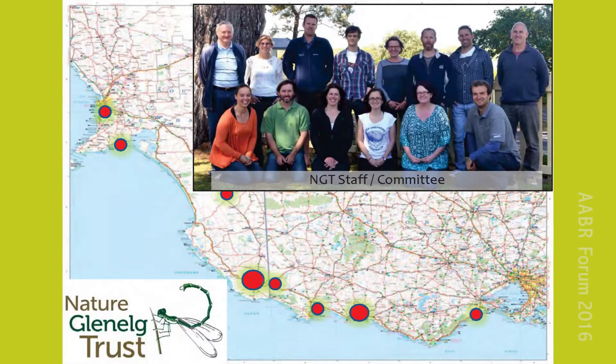After spending 12 years working for the state government in South Australia, for the past five years I've managed a small but highly active non-government organisation that now works across South-Eastern Australia called Nature Glenelg Trust. If you haven't heard of us, we're a group of applied ecologists that work on a wide range of environmental initiatives with staff based in that zone between Melbourne and Adelaide.